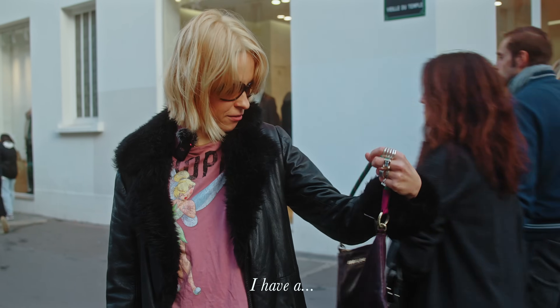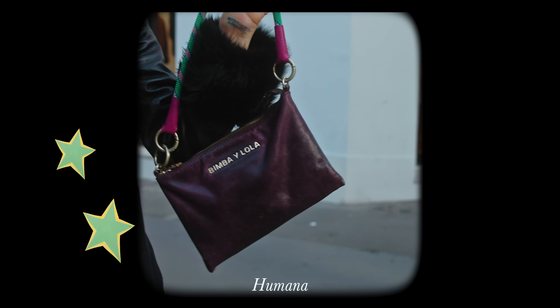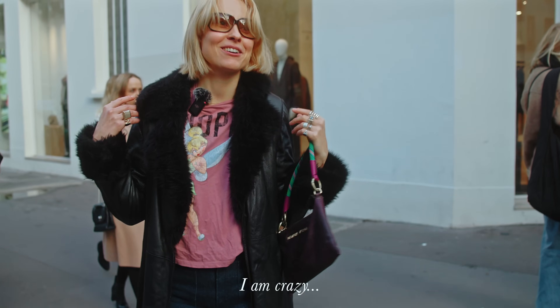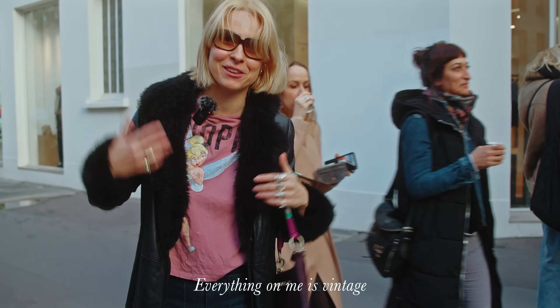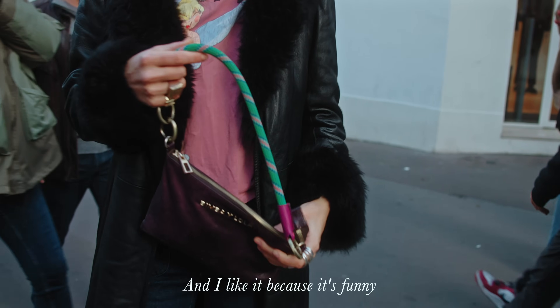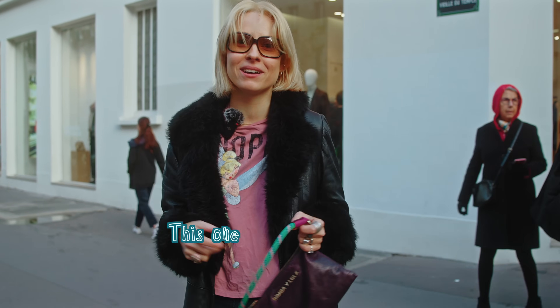I have a Bimba y Lola bag — it's old, from Humana in Marseille, 15 euros. I'm crazy about second-hand. Everything on me is vintage or second-hand. When I visited Marseille, I did a full second-hand tour and found this one.